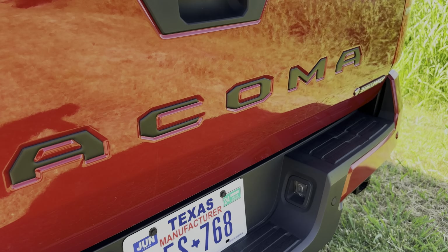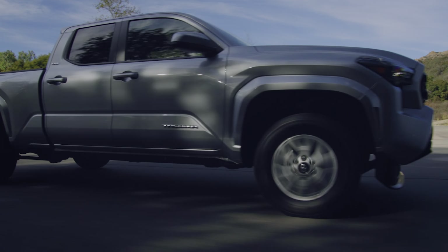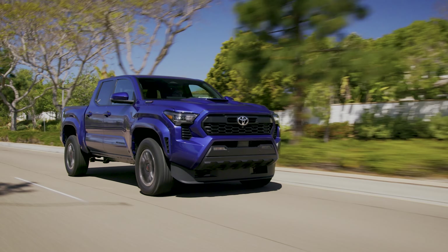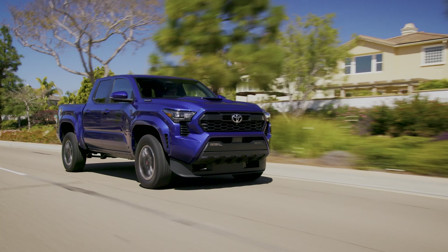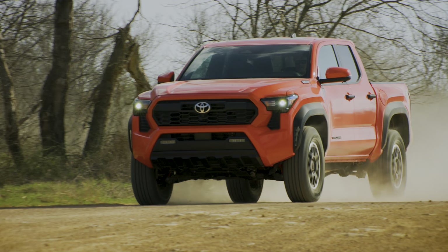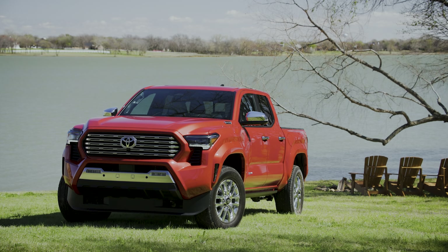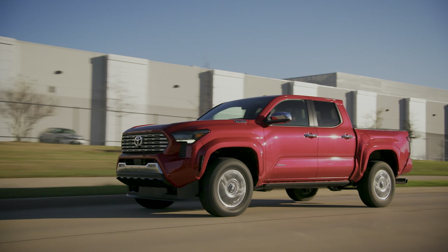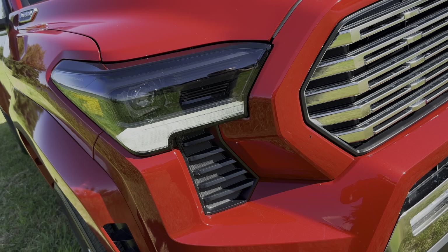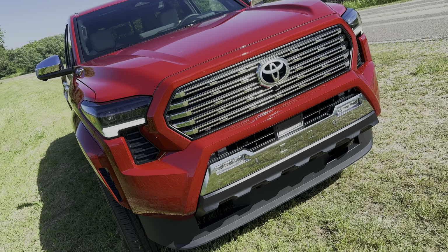Toyota offers the Tacoma in eight grades and with three different engine setups. The lineup starts with the base Tacoma SR, with the SR5, TRD Pre-Runner, TRD Sport, TRD Off-Road, Limited, Trail Hunter, and TRD Pro each adding features and capabilities. The Limited model I drove is more sporty than rugged in its appearance, though it still has the chiseled athletic look that's become synonymous with Toyota trucks. The Limited has more shiny chrome bits than other grades.